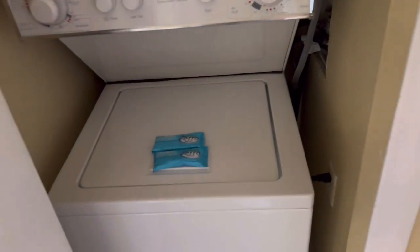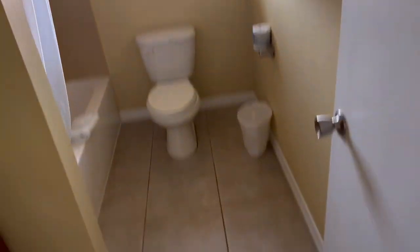Now we're gonna go to the other side. I believe here's where they got the laundry — yep, lavadora y secadora — washer and dryer. And they have another bathroom right here — otro baño.